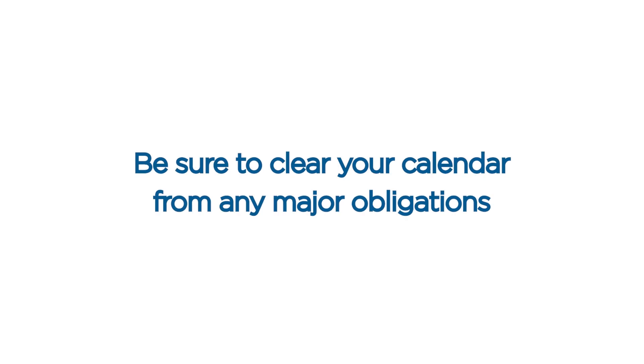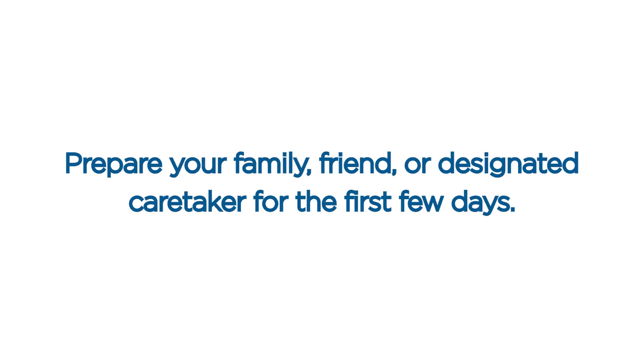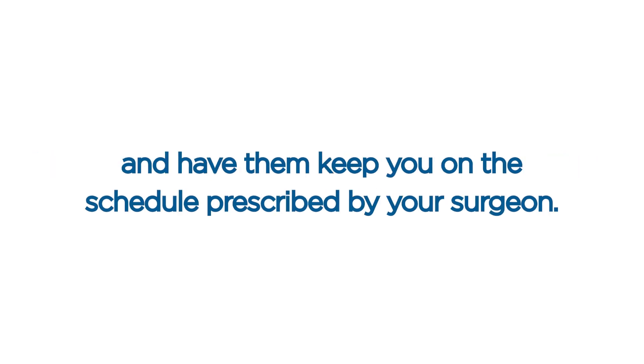The first few days after surgery. Be sure to clear your calendar from any major obligations for at least the first three days after surgery. Do not drive, operate heavy machinery, or sign important documents. Prepare your family, friend, or designated caretaker for the first few days. Having help around the house can make a positive difference.